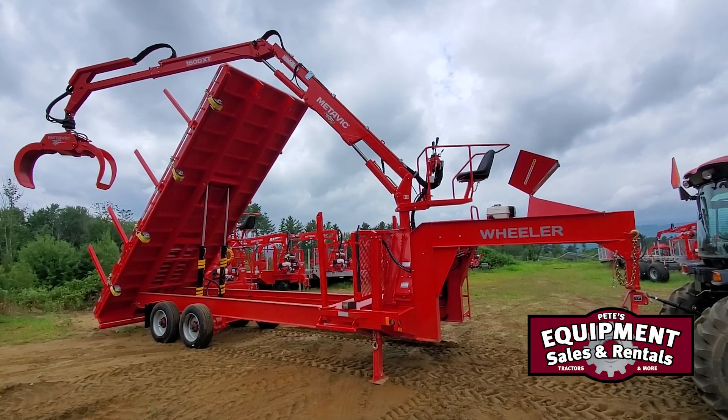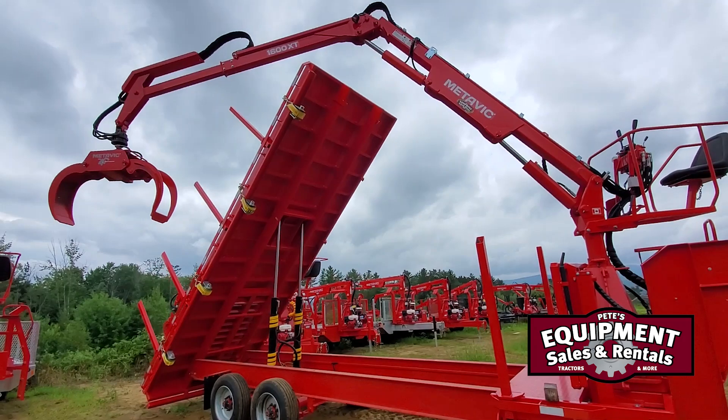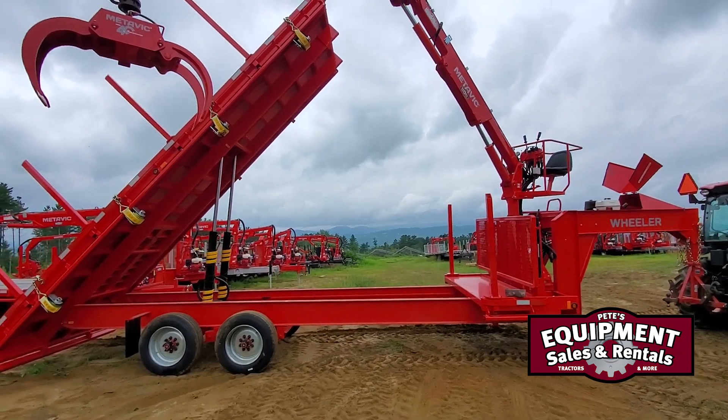This is a Metavic Junior trailer. It has 10,000 pound axles under it. As you can see, the body's way up in the air on this one. This is a dump body — a really large body. It was special built for a customer down south.